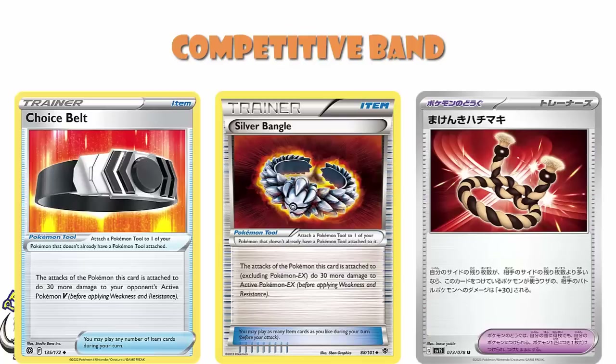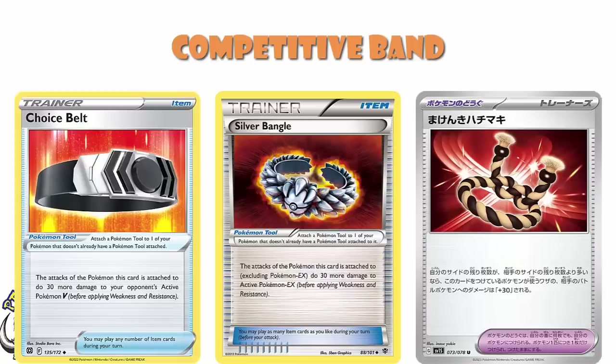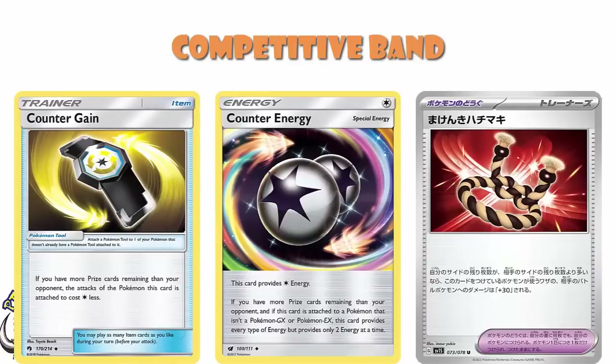And Choice Belt is a great card. And even Muscle Band — which was only an extra 20 rather than an extra 30, and that 10 makes a difference — was just a straight 20 more to anything, and that saw a huge amount of play. We don't need to ask whether this card is going to see play, because it is good and it is going to see play. In a world where Silver Bangle and Choice Belt saw play, this does the same kind of thing. And where Counter Energy and Counter Gain saw play — well, this is the same kind of thing. Everything about this tells us this is exactly the kind of card that is going to see a huge amount of play.